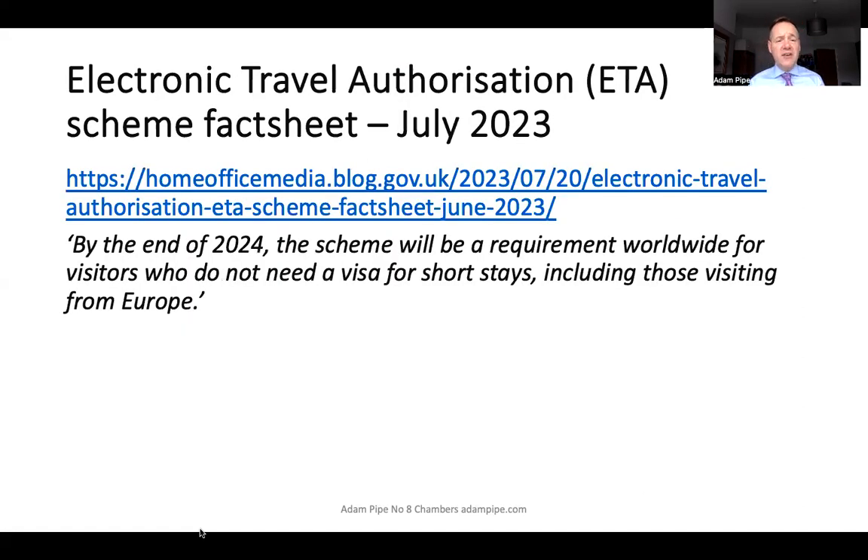The Home Office have also provided a fact sheet — published in July 2023, so it doesn't take into account the new amendment. But if you want to read through everything, just download this fact sheet. If you're an immigration representative, it's something to show clients applying for an electronic travel authorisation. The fact sheet notes that by the end of 2024, the scheme will be a requirement worldwide for visitors who do not need a visa for short stays, including those visiting from Europe.